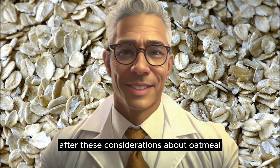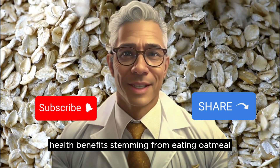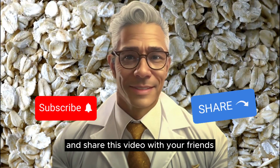After these considerations about oatmeal and glycemic spikes, let's see some of the various health benefits stemming from eating oatmeal. But before proceeding, I ask that you subscribe and share this video with your friends.